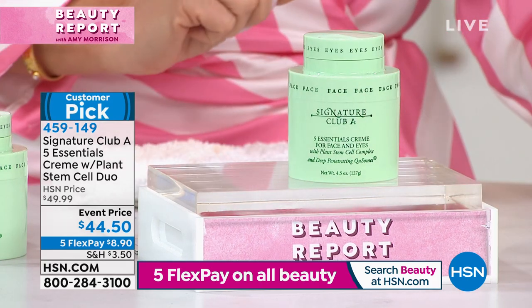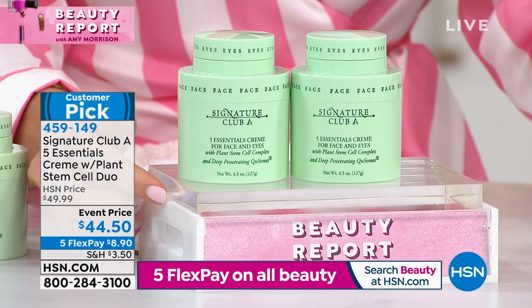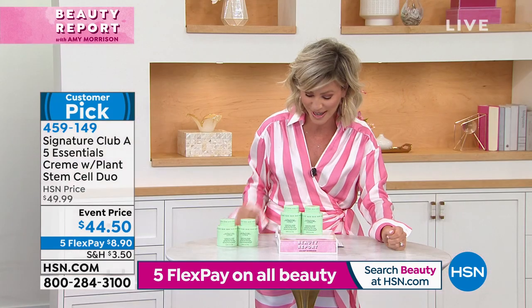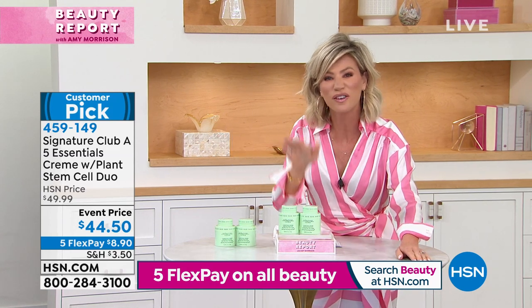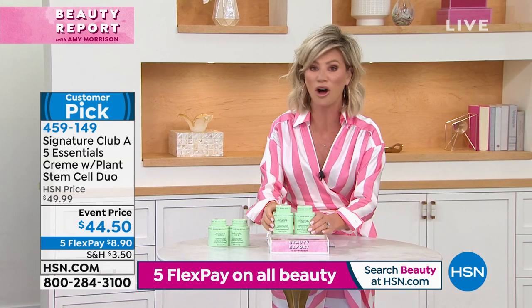You're looking at a 4.5-ounce of the Essential Cream with plant stem cell complex and Q-zomes. This is $40 — today, she's going to give you a second full size for just a couple dollars more. Try it on FlexPay — $8.90 gets it home. With over 6 million sold since this product launched and constantly evolved with new technology, there are over 993 reviews on HSN.com. This has had a cult following.